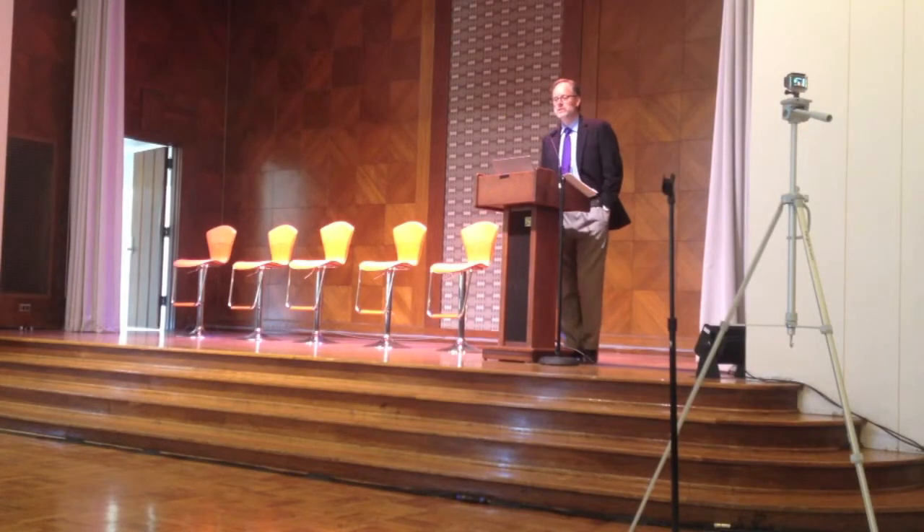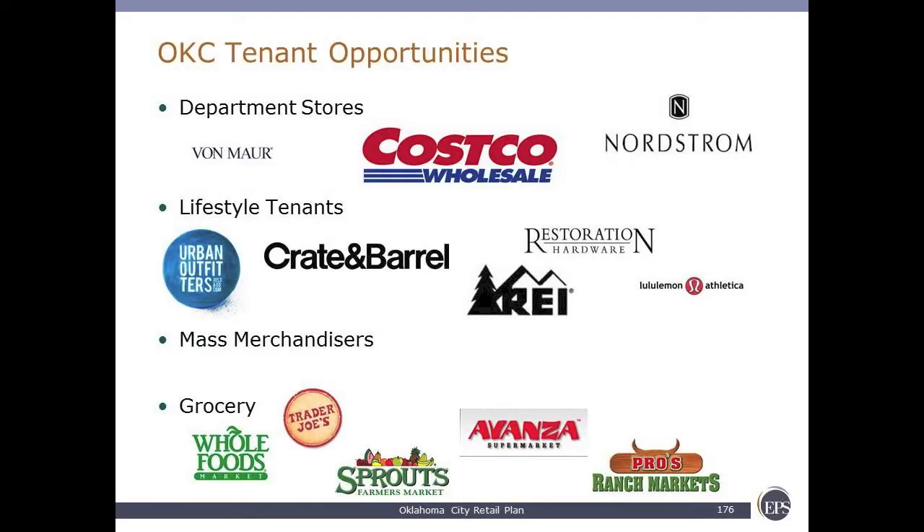Where Oklahoma City can go relative to all of these challenges: specific retail store types that are not present here could be recruited. In the department store category: Von Maur, Costco, Nordstrom. Lifestyle tenants represent a big opportunity — there's potential for a lifestyle center which has big potential to change the retail and community landscape. Mass merchandisers are contracting more than any other retail component. Grocery presents big opportunities: Whole Foods, Trader Joe's, Sprouts, Aldi, or Pro's Ranch — all of which would be good to introduce into the market here.